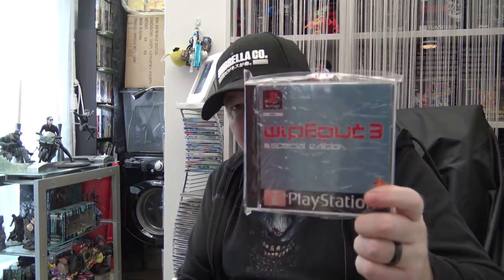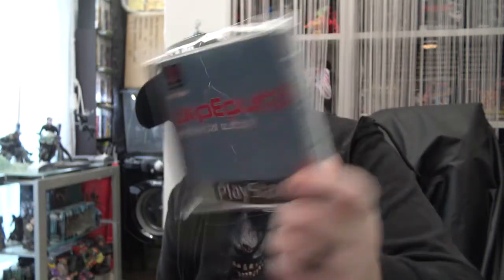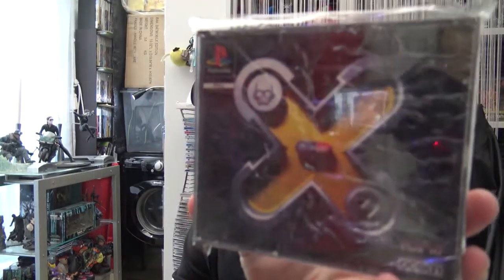Quite an uncommon game - I got this for about 25 pounds: WipEout 3 Special Edition. It doubles the cost versus the regular version but it's not that common. You can sometimes get it as part of a combination with another game for about the same money. Also got X2 - another very good shooting game but quite cheap, about 8-9 pounds. It even comes in a double case with one disc. If you like your shooters don't overlook this one.